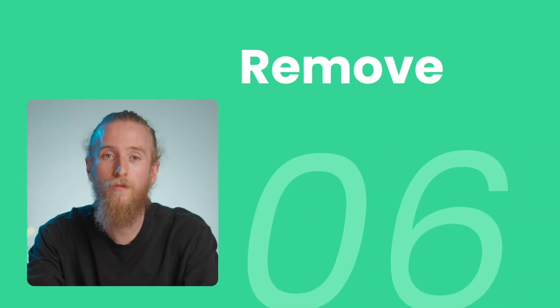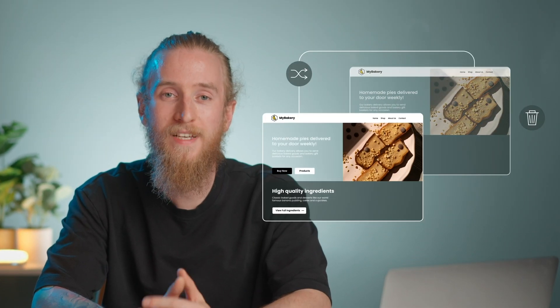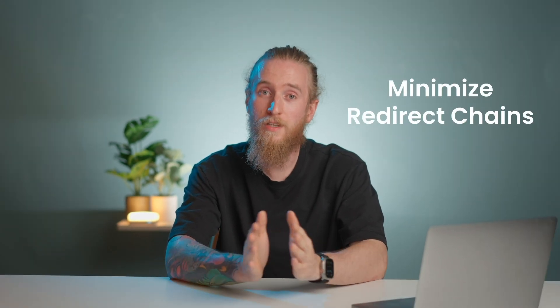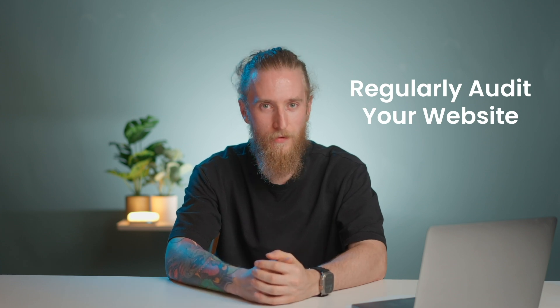Number six, remove unnecessary redirects. A redirect forwards a visitor from one particular URL to another — for example, when you delete an old page and redirect it to a newer existing one. Having too many of them can slow down your website because each redirect has an extra HTTP request, thus delaying loading times. To prevent this, you can use direct links, minimize redirect chains that consist of more than one redirect, and regularly audit your website for unnecessary redirects.